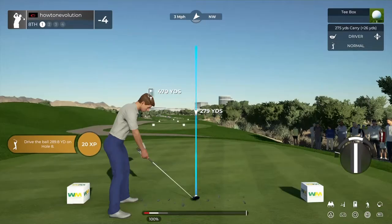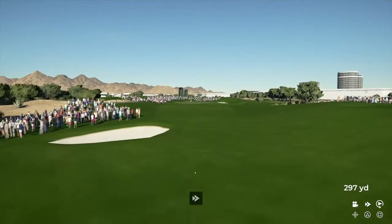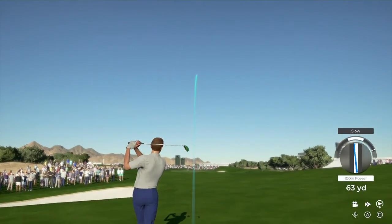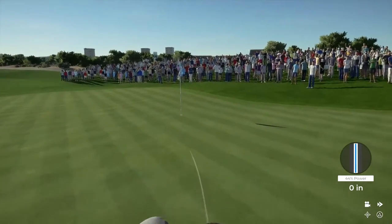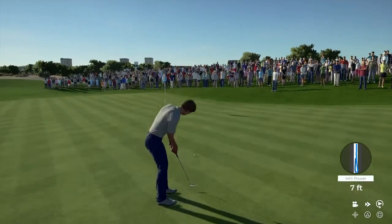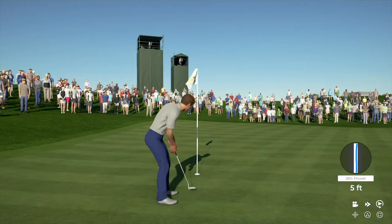Bit of a long par four here — nothing you can't handle, I'm sure. Let's put it in the fairway and take it from there. Second shot here on the eighth hole. Can we get a kick left? That's a safe shot. This is a super long putt, no two ways around it. Let's see how you do. A little bit too firm on that one. Here's a five footer — there's your par. That's going to keep you right there at four under.